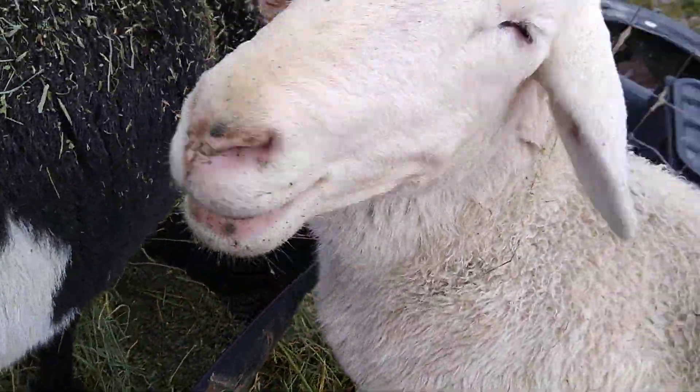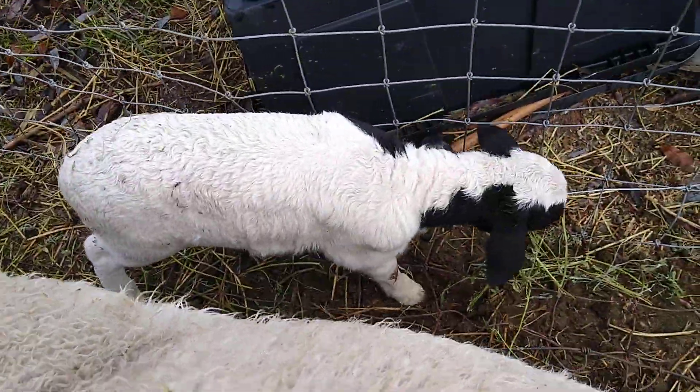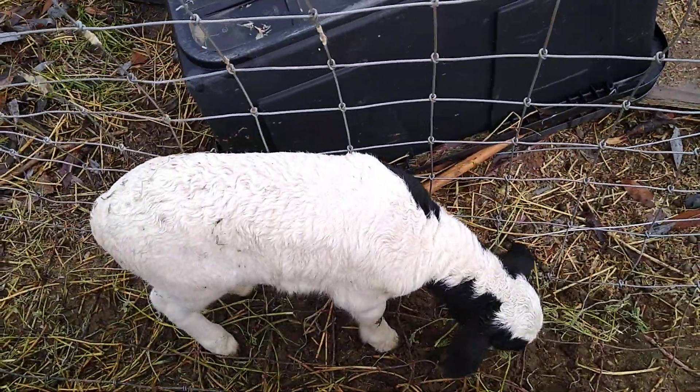This one, her name is Patricia, and she is the mom of that little guy. Isn't he adorable? He's so cute.